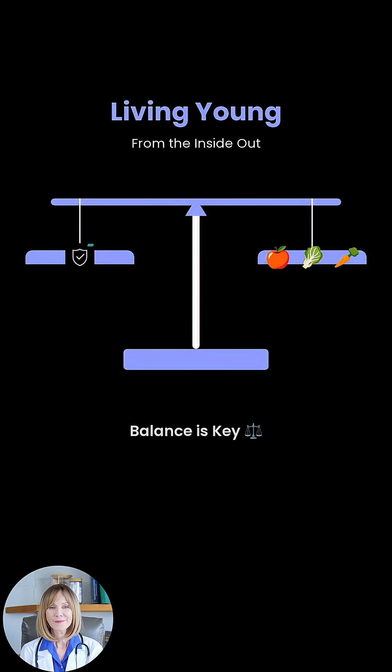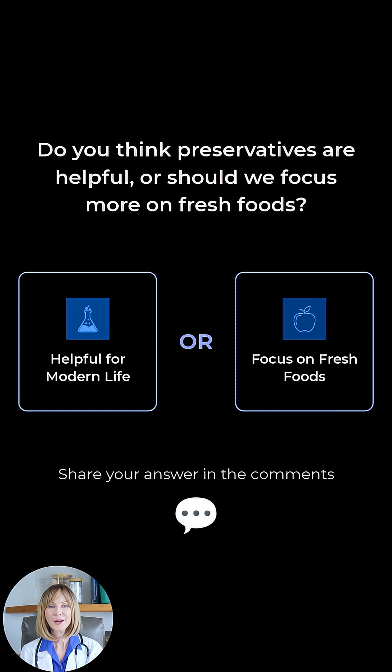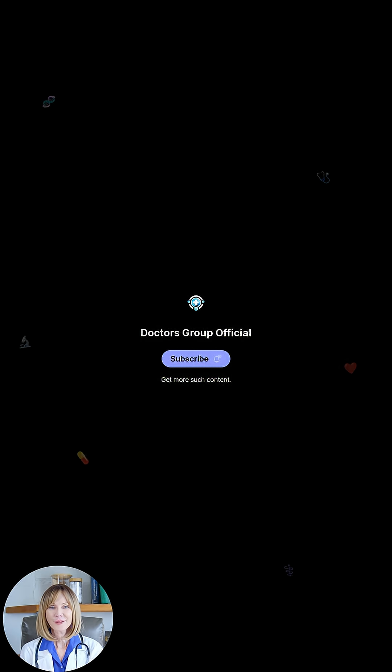Living young from the inside out means balancing safety with fresh, natural foods. Do you think preservatives like sodium sorbate are helpful for modern life, or should we focus more on fresh, preservative-free foods? Share your answer in the comments, and subscribe to Doctors Group Official channel to get more such content.